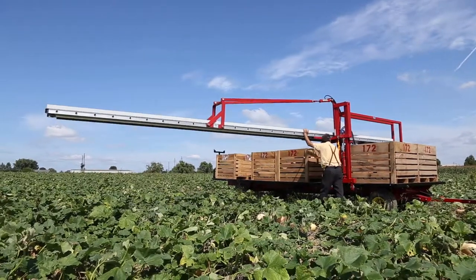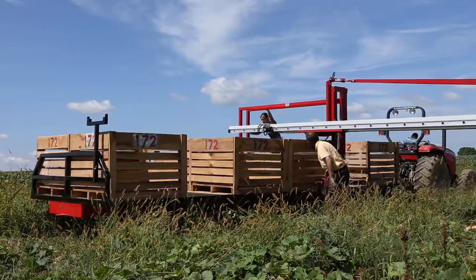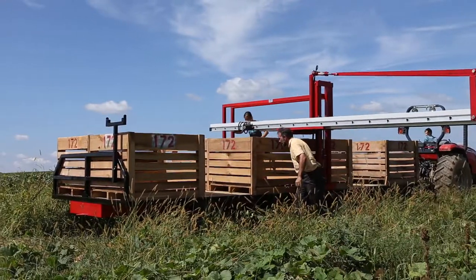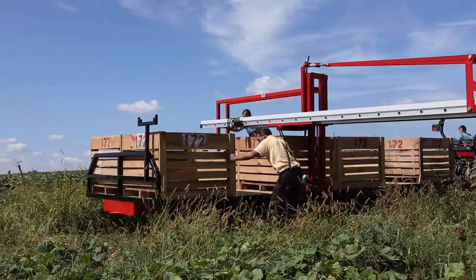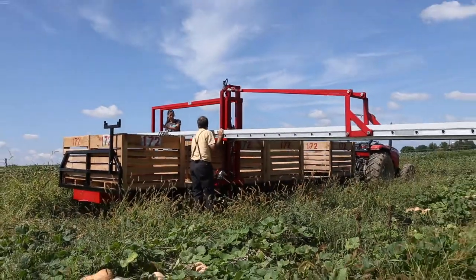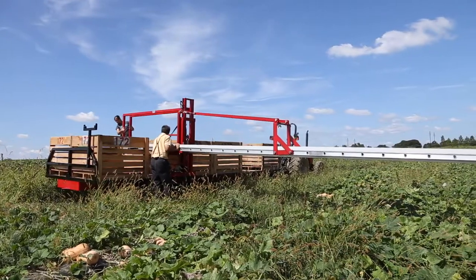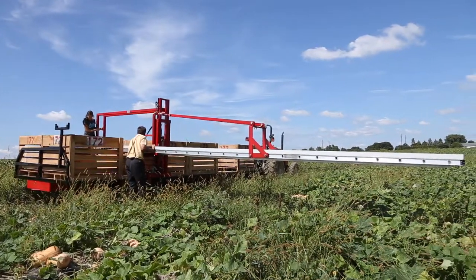The main feature of this wagon is a 28-foot hydraulic conveyor that is extended out over the crops. It can be adjusted from 14 inches from the wagon bed up to a height of 40 inches. It is mounted to the rugged 8-ton Stolzfuss Wagon gear that comes with durable 2x8 treated flooring.